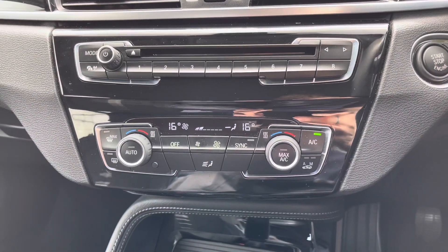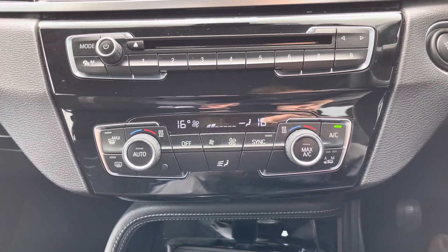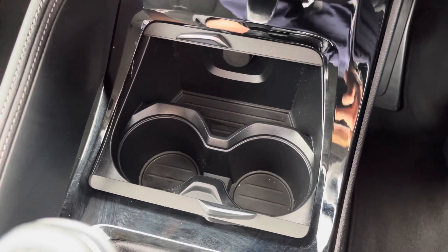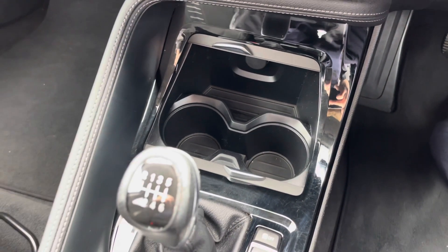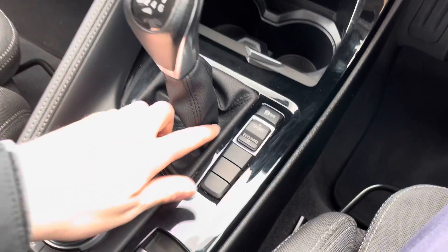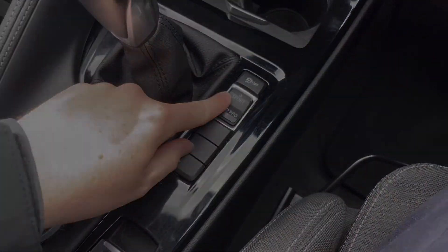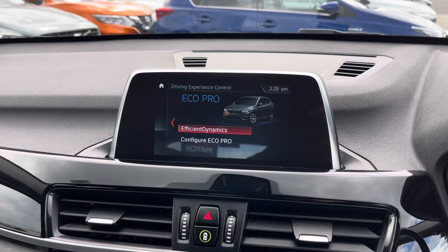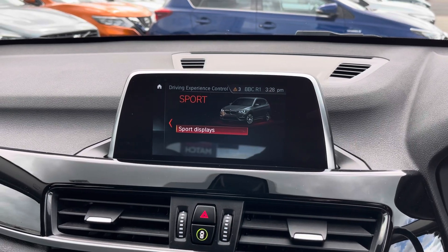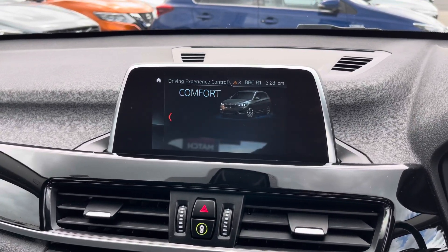Down below you'll find your dual zone automatic climate control. In the centre you do have two cup holders and a 12-volt socket, which can be hidden away. There's your six-speed manual gear selector, and next to this you'll find your driving experience controls. You do have Comfort, Eco Pro, as well as Sport, which change the vehicle's performance and handling to enhance your driving experience.